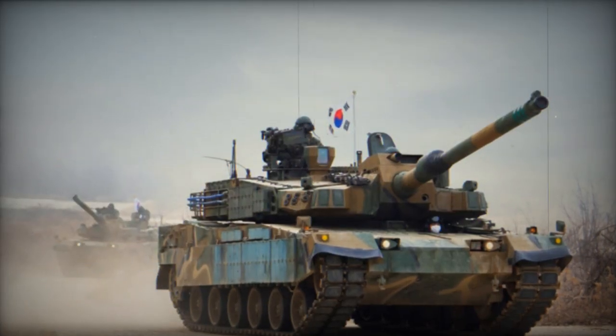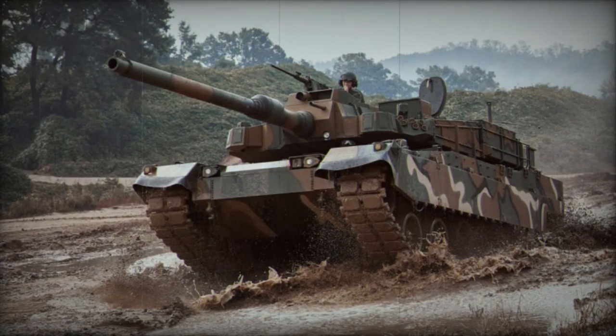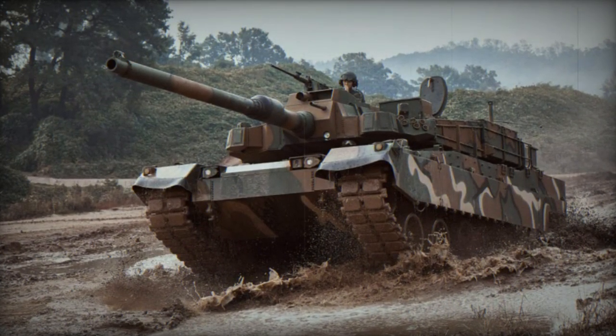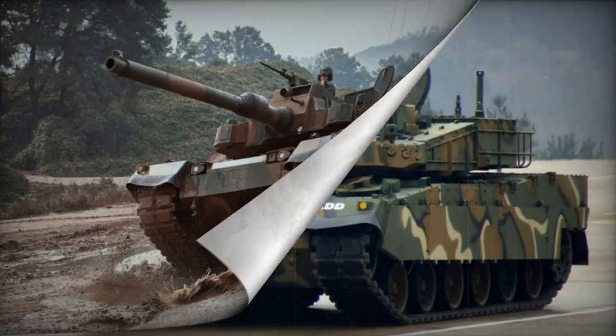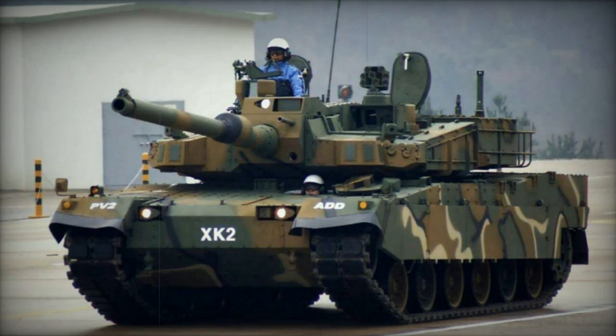By 2016, a batch of 100 tanks was reportedly delivered, and more were in production. The South Korean army initially aimed for around 300 of these tanks. The K2 Black Panther was designed to complement the upgraded K1 and K1A1 main battle tanks already in service.